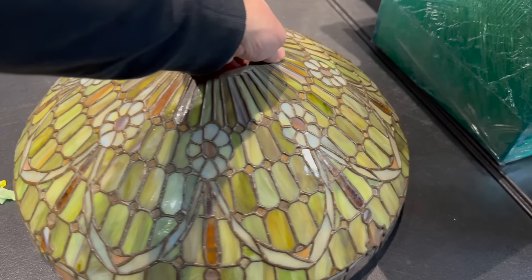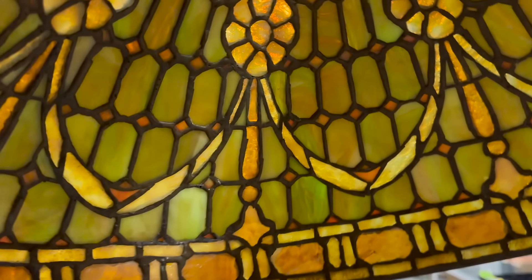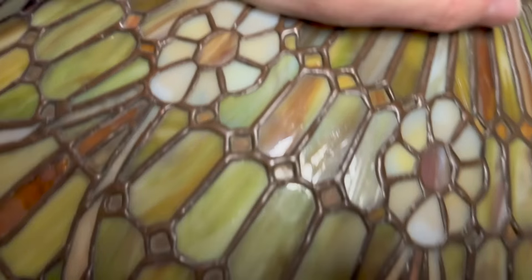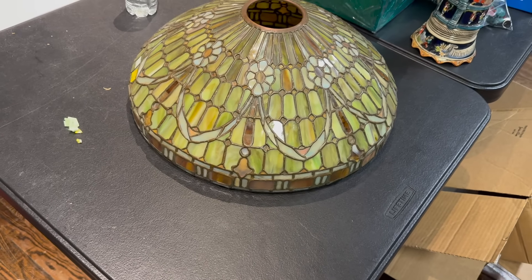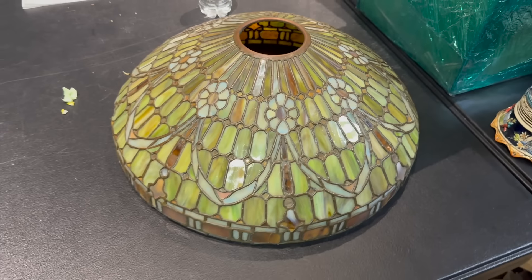This lamp right here is causing a lot of folks to call us, and there's been a ton of interest in it. It is a signed Duffner and Kimberly. Look at the shade on this — I want to show you the coloring through the back of it. When you hold it up to the light, that's the kind of crazy colors you get. Here's the front side of it. Crazy, crazy colors. Duffner and Kimberly — it is a signed base with original shade, and it's actually in a book as well. So this piece together with that base is actually in a book, which is really cool. This is going to be a highlight — it's the first item we're selling today. Let's go up there and start the auction.